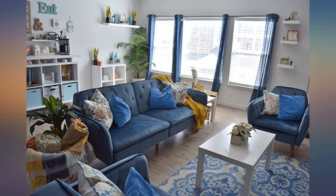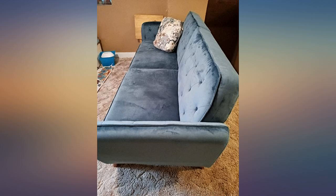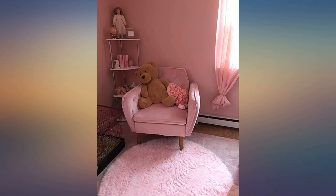Yes, it is a Futon Jai™. But it looks like an expensive mid-century couch and is surprisingly comfy for under 400 bucks.